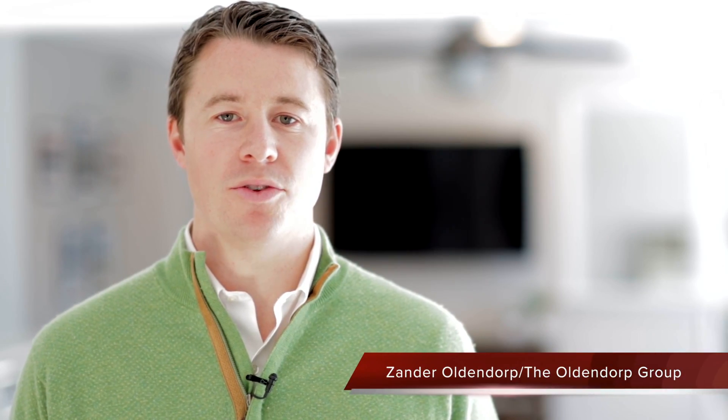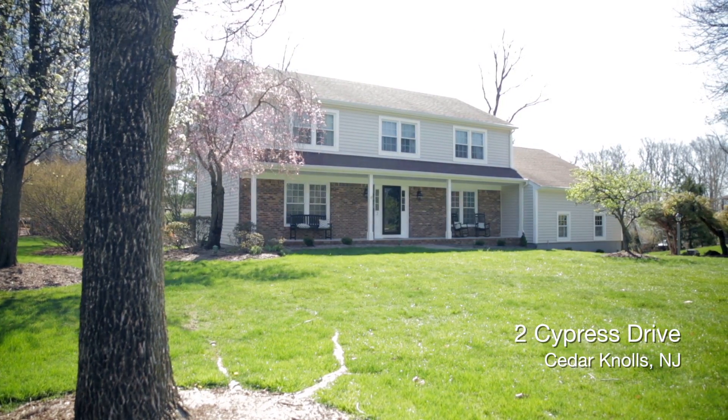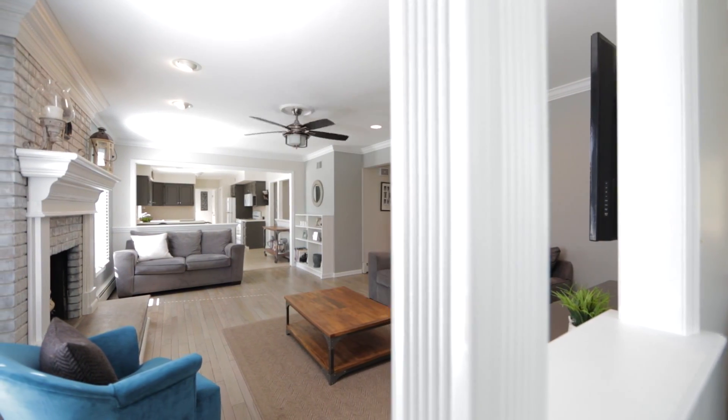Hi, this is Xander Oldendorp with the Oldendorp Group and welcome to 2 Cypress Drive in Cedar Knolls. This four-bedroom, two-and-a-half bath home has a great open floor plan and is move-in ready.